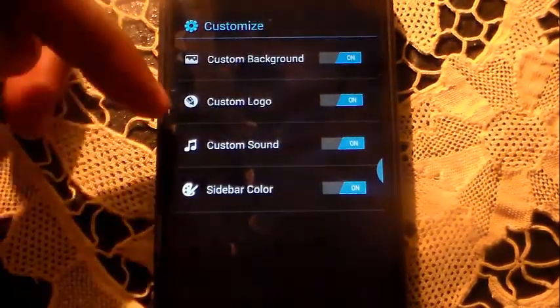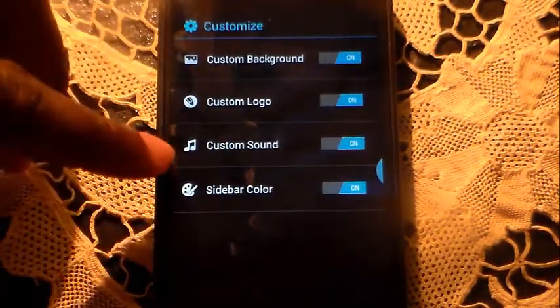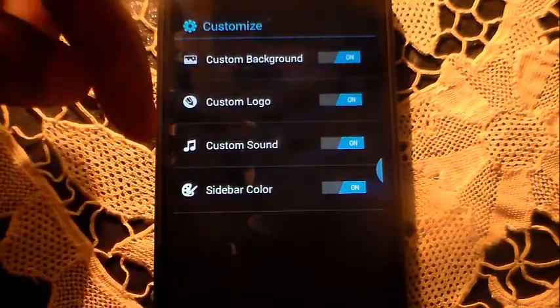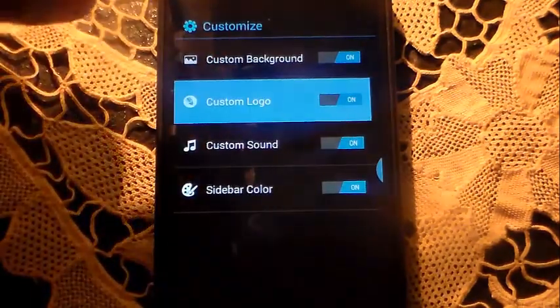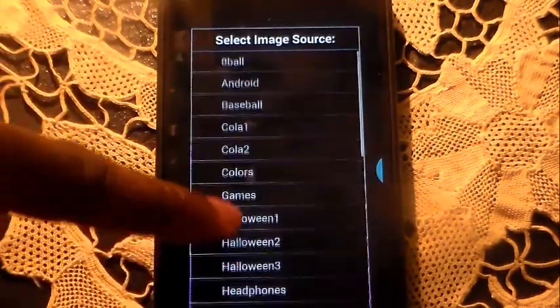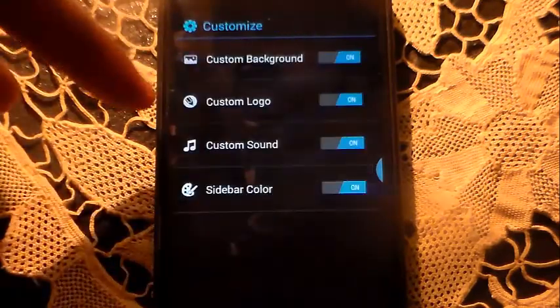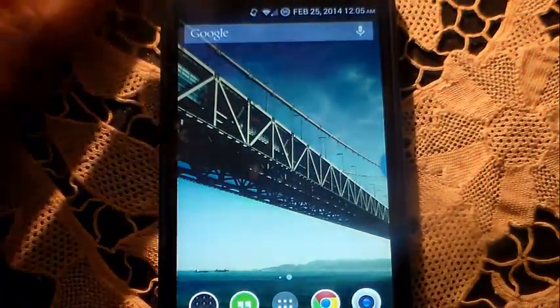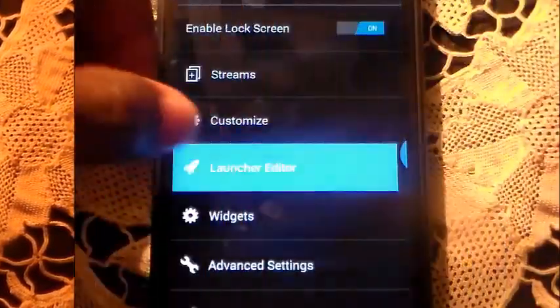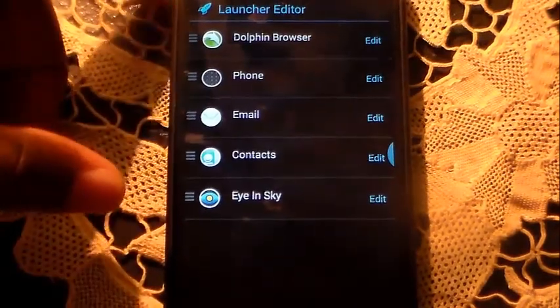You also get to choose a custom background, custom logo, custom sound, and sidebar color. I can't see the sidebar — I think it's because I have Pie Controls on — but if I turned that off you'd be able to see it. You can select a custom logo, choose an image, or pick from their online gallery. I'll just click 'Home' and there's a little house icon — and as you can see, the unlock icon has now changed to that little home icon.